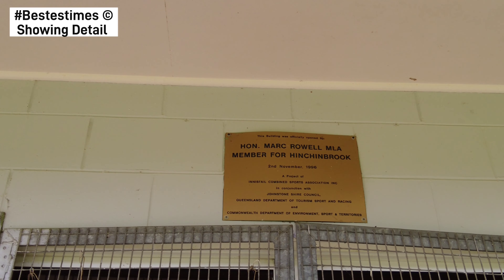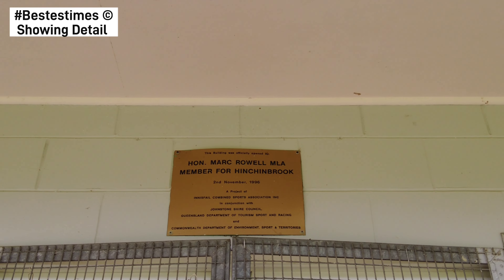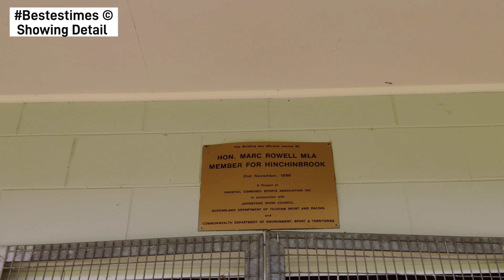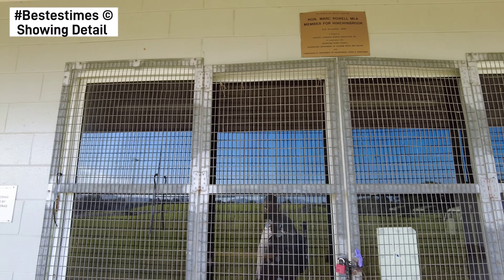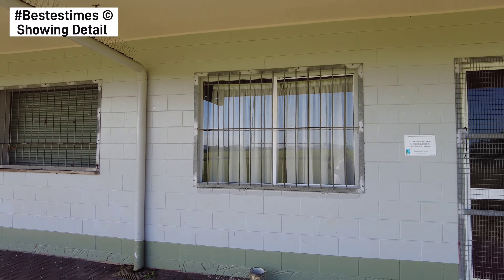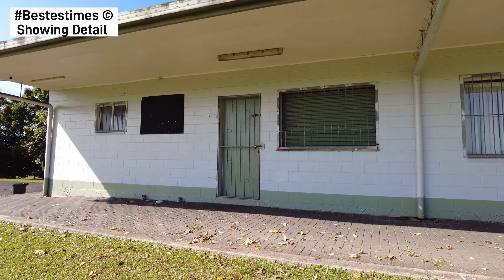2nd of November 1996 — a project of Innisfail Combined Sports Association Inc, in conjunction with Johnsonshire Council, Queensland Department of Tourism Sport and Racing, and Commonwealth Department of Environment Sport and Territories. I'll go back and stay away — show the detail as best we can.